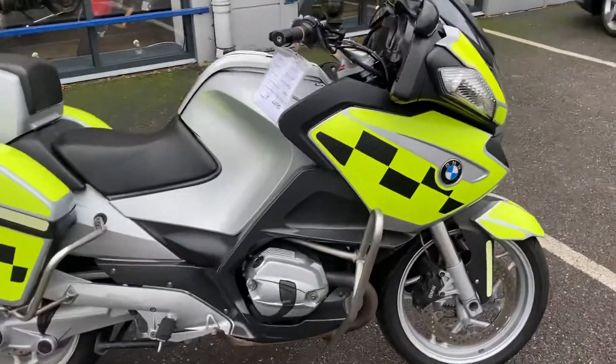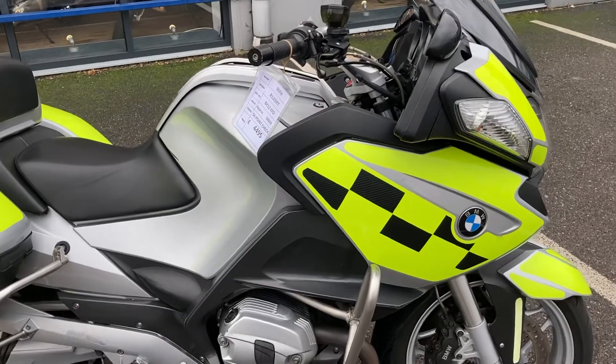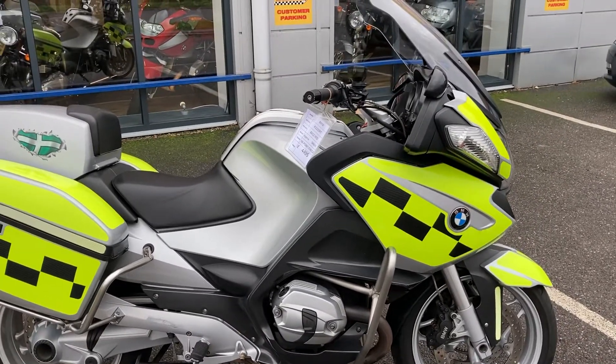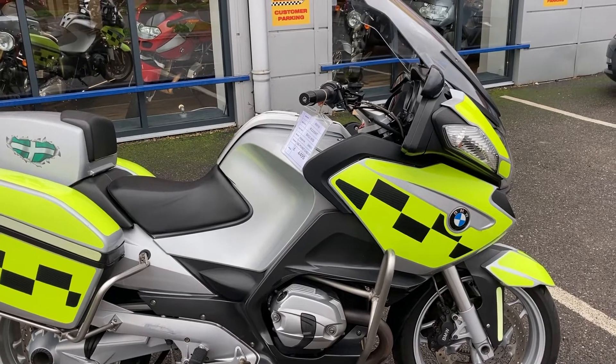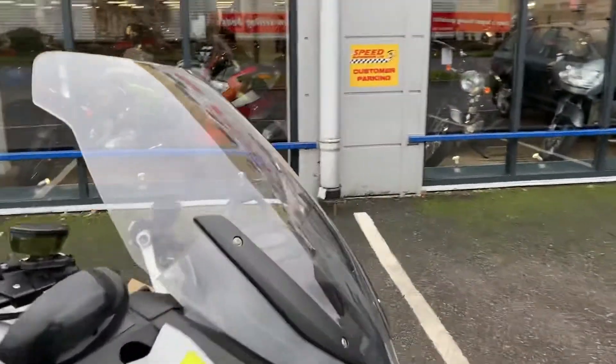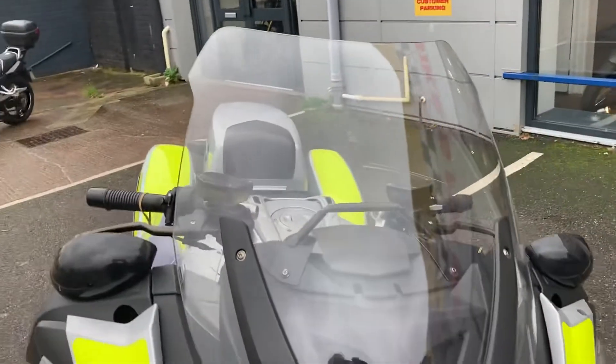Here we have a BMW R1200RT, an ex-police machine as you can tell by the decals. The machine is in an absolutely lovely condition for its age.